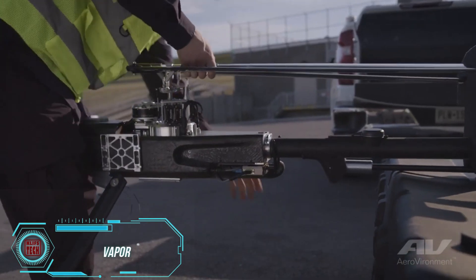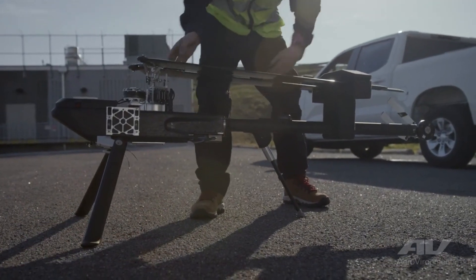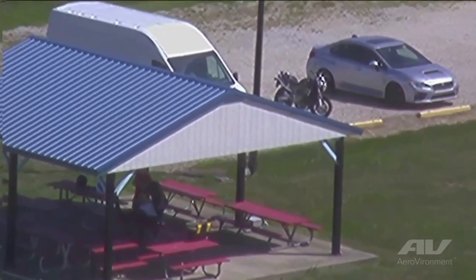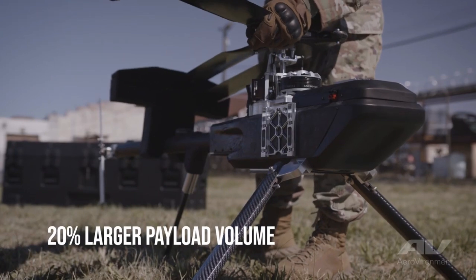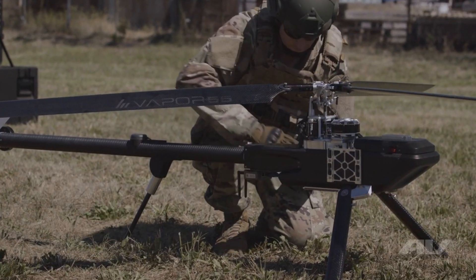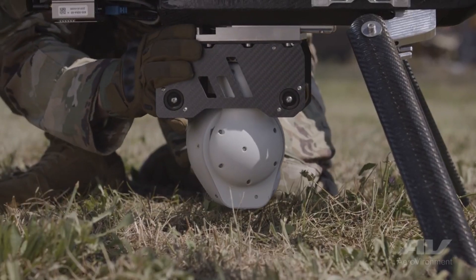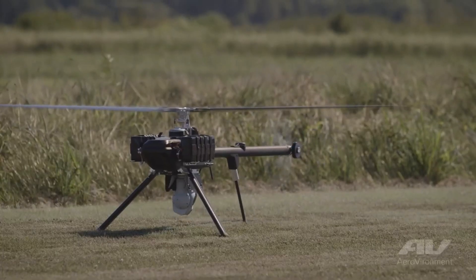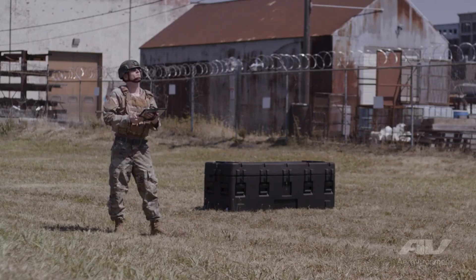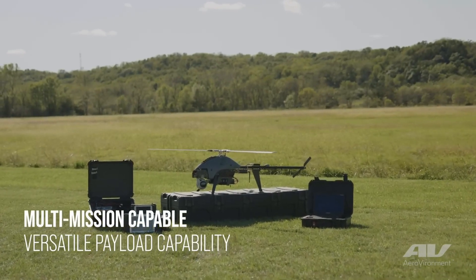Drones have seen improvements every year, yet their four-propeller frame remains unchanged due to its proven benefits in speed and stability. However, engineers at Vapor decided to innovate by introducing a compact electric helicopter for military use. The standout feature lies in its impressive flight duration, ranging from 70 to 105 minutes depending on the configuration — a significant leap compared to drones that typically operate for no more than 40 minutes. Moreover, the helicopter is equipped with a system for generating 3D terrain maps.